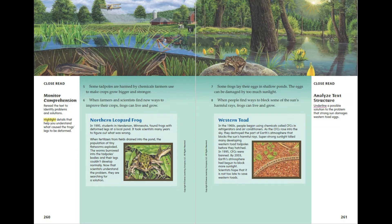Northern Leopard Frog. In 1995, students in Henderson, Minnesota found frogs with deformed legs at a local pond. It took scientists many years to figure out what was wrong. When fertilisers from fields drained into the pond, the population of tiny flat worms exploded. The worms burrowed into the tadpoles' bodies and their legs couldn't develop normally. Now that scientists understand the problem, they are searching for a solution.